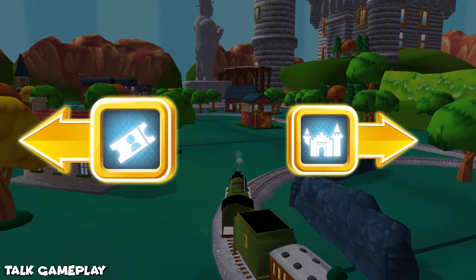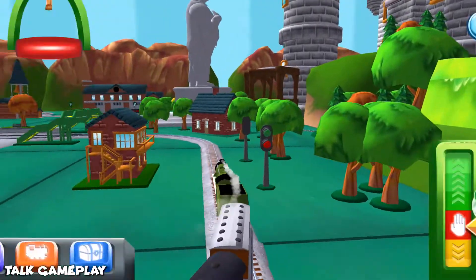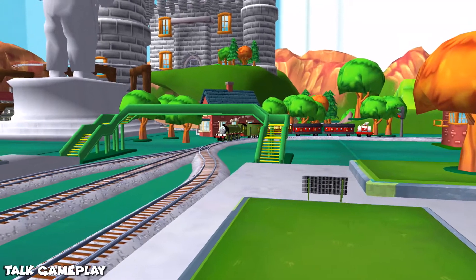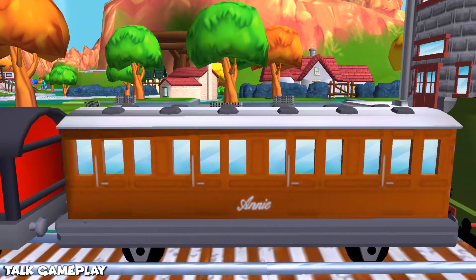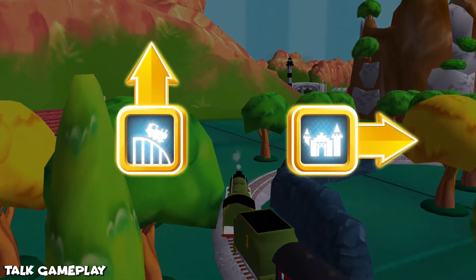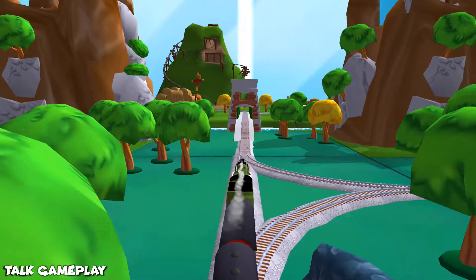Choose a direction. Left leads to — we're almost at the town square. The passengers have all reached their destination. And thank you very much. Where should we go next? Right leads to — next stop, Crazy Coaster Mountain.